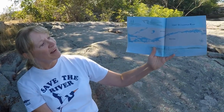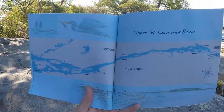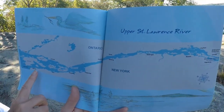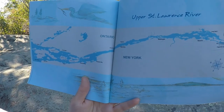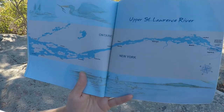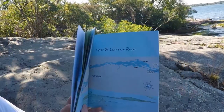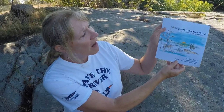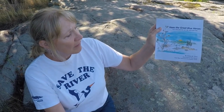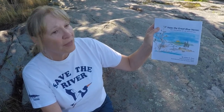This story ends with a beautiful map of the upper St. Lawrence River, which begins at Lake Ontario, travels along past Cape Vincent, Clayton, Alexandria Bay, Chippewa Bay, and on down until it meets the ocean. I hope you enjoyed this story — Haas, the Great Blue Heron, the Beginning of an Adventure. What a beautiful story of the heron and its friend, the tern.